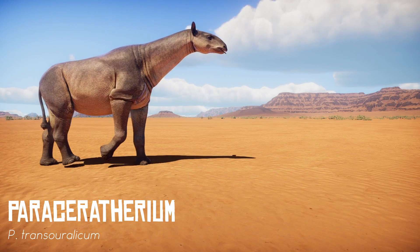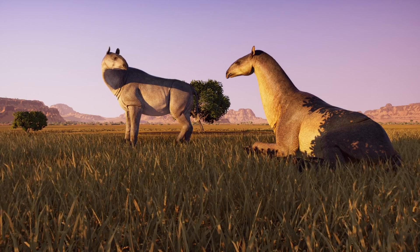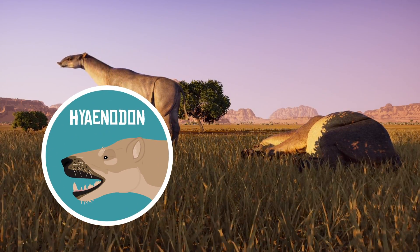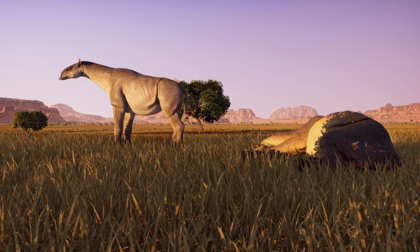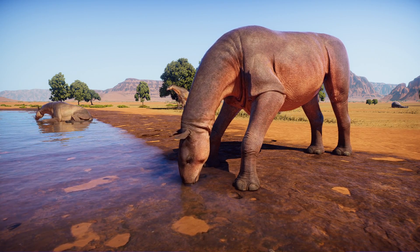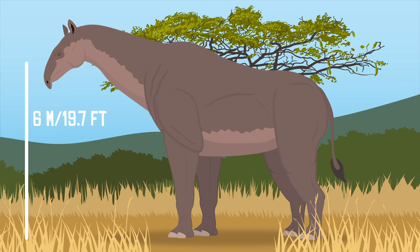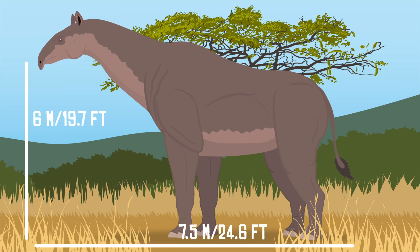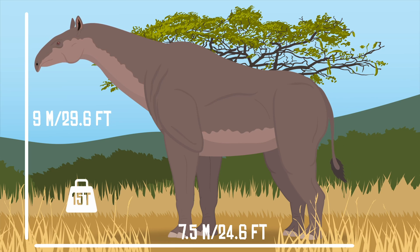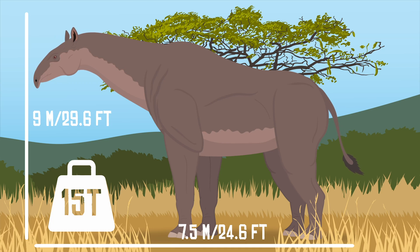Paraceratherium transouralicum is the largest and most completely known species. It roamed the deserts, scrublands, and grasslands of Oligocene Mongolia, and would have had little to fear from other animals. Predators like Hyaenodon may have posed a threat to younger Paraceratherium, but a full-grown adult would have been way too large to take on. These giants reached up to 4–6 meters tall at the shoulder and nearly 7.5 meters long. Its elongated neck gave it a total neck height of 8–9 meters, and they are believed to have weighed a staggering 10 to 15 metric tons, with a maximum weight of 20 metric tons — aligning with the predicted maximum weight that mammals can reach.